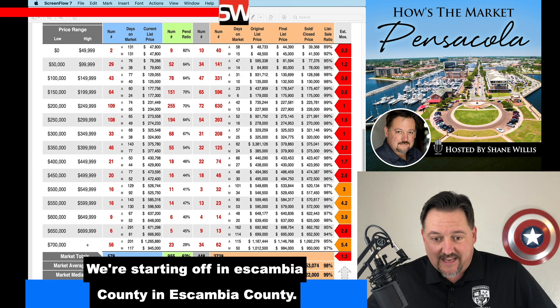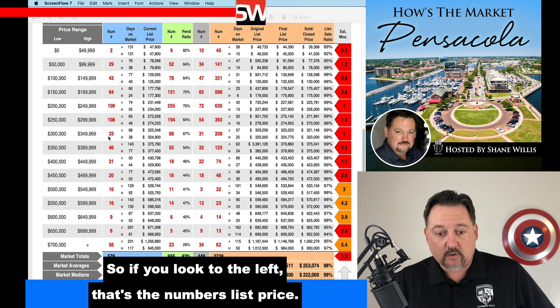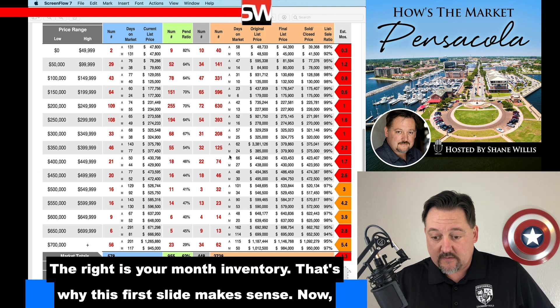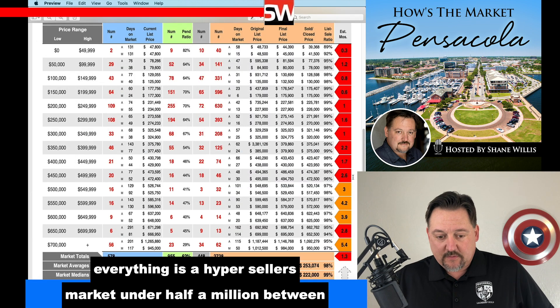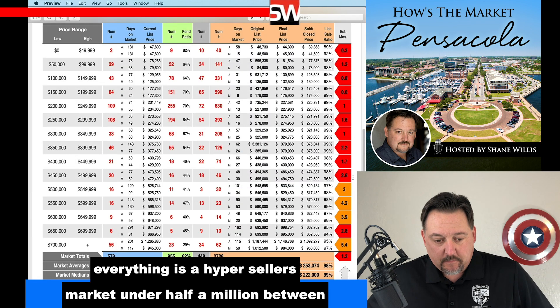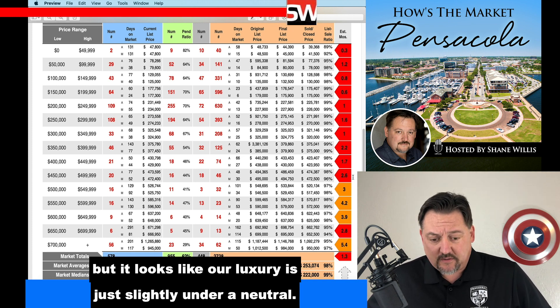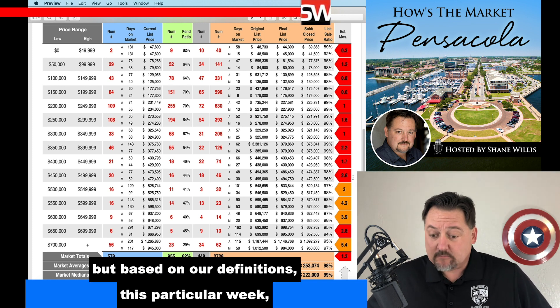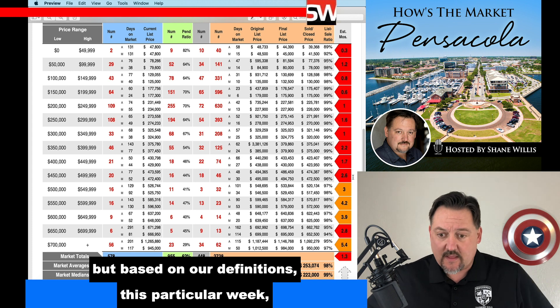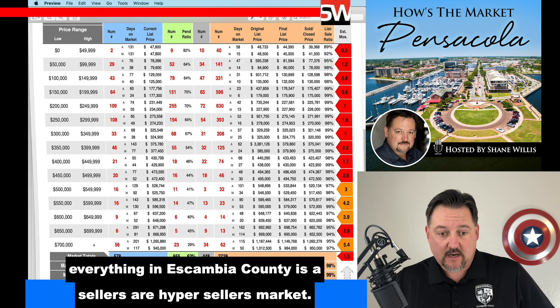We're starting off in Escambia County, and Escambia County looks like everything under half a million dollars is a hyper seller's market. If you look to the left, that's the list price numbers. The right is your months of inventory — that's why this first slide makes sense now. So everything is a hyper seller's market under half a million. Between $500,000 and $600,000 it's a seller's market — not a hyper seller's — but it looks like our luxury is just slightly under a neutral. Based on our definitions this particular week, everything in Escambia County is a seller's or hyper seller's market.